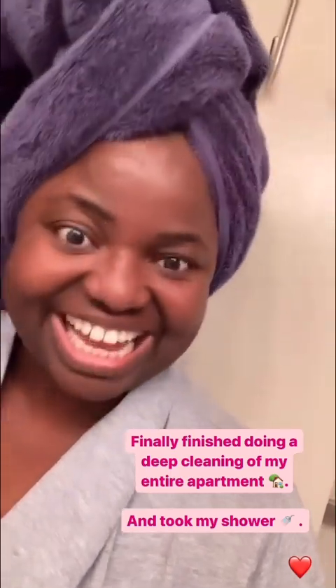I'm finally done cleaning my entire apartment and I just finished taking a shower. Now I'm about to rest up and watch something on Netflix — maybe Bridgerton. I've been trying to watch season 3, and now that my apartment is clean and my sheets are clean I'm gonna enjoy tonight really well. Just wanted to update you guys — hope you enjoy the rest of your evening, bye.